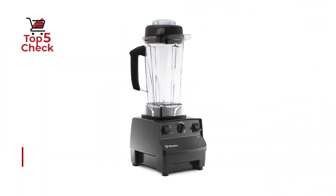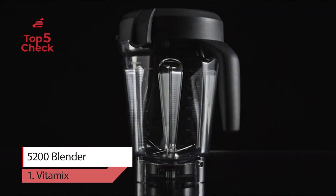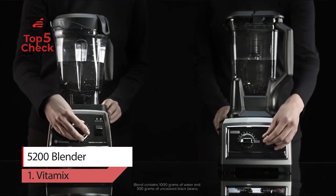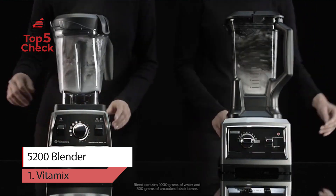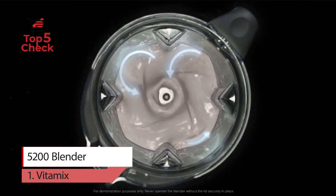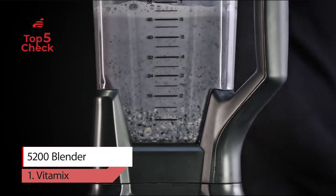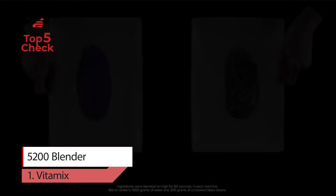Number one: Vitamix 5200 Blender. Vitamix fuels passion — it's the brand most trusted by professional chefs, but you won't just find it in restaurant kitchens. You will also find it in home kitchens around the world, because whether you're interested in the culinary arts, making healthier choices, or enjoying restaurant-quality smoothies at home, when you're ready to move up and invest in your passion, you're ready for Vitamix.